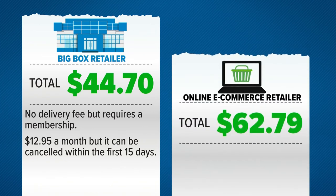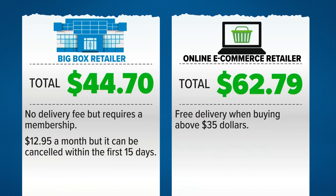As a member of the online e-commerce retailer, it costs $62.79, with free delivery when buying above $35 worth. A membership costs $12.99 per month.